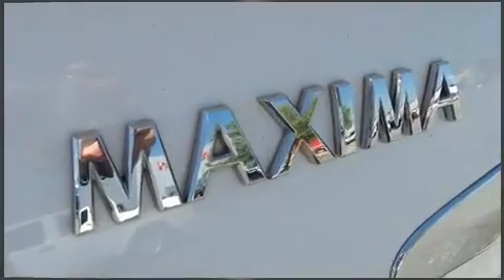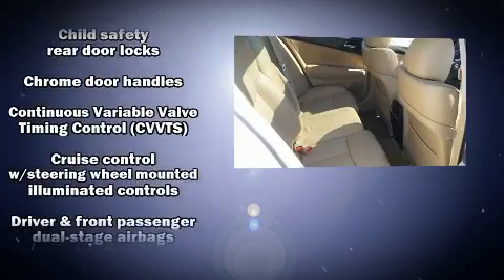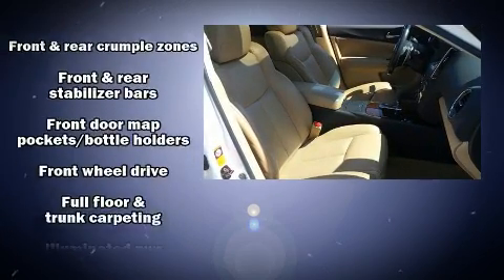Safety equipment has been integrated throughout, including dual front impact airbags, head curtain airbags, traction control, brake assist, anti-whiplash front head restraint, a panic alarm, and four-wheel disc brakes with ABS.